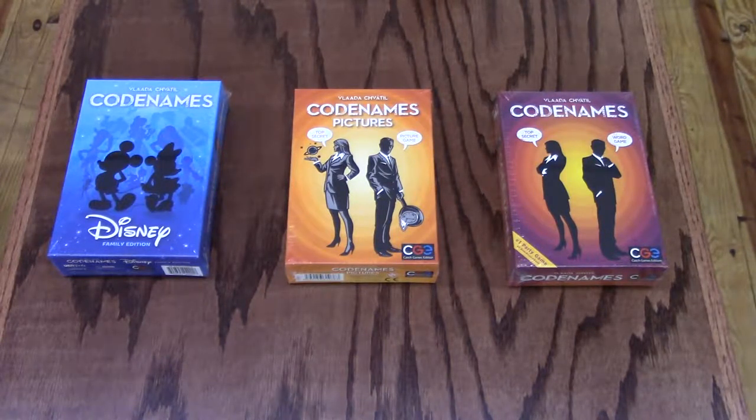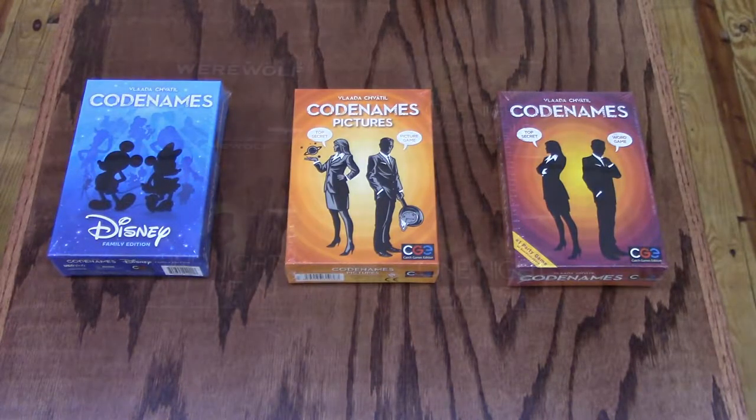The two rival spy masters know the secret identities of 25 agents. Their teammates know the agents only by their code names. The teams compete to see who can make contact with all their agents first. Spy masters give one-word clues that can point to multiple words on the board. Their teammates try to guess words of the right color while avoiding those that belong to the opposing team. And everyone wants to avoid the assassin. Codenames — win or lose, it's fun to figure out the clues. Codenames is great for players 14 and above, can play 2 to 8 plus players, and each game takes about 15 minutes.